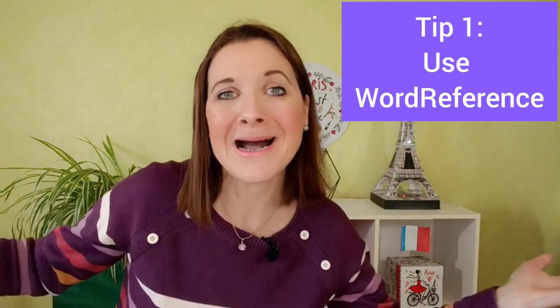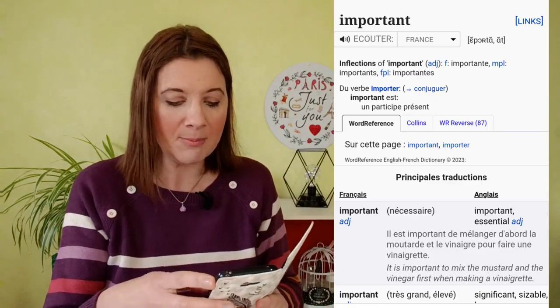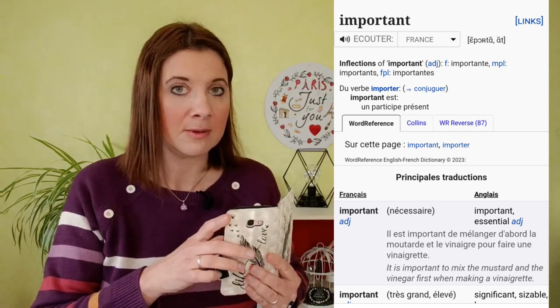Tip number 1: Use WordReference. To find out the correct pronunciation of a word, I recommend the WordReference online dictionary — I find the French pronunciation is very good on WordReference. I'll show you with my phone. For example, 'important.' Listen: important.